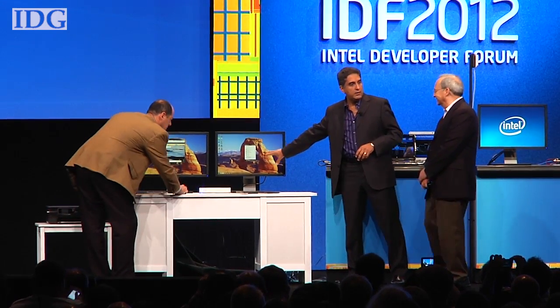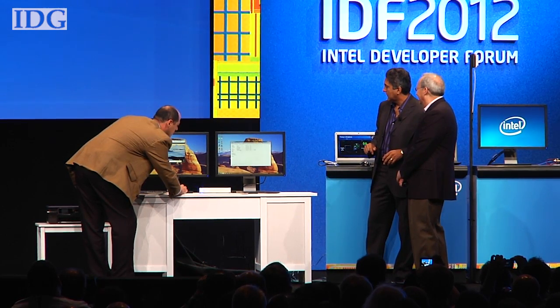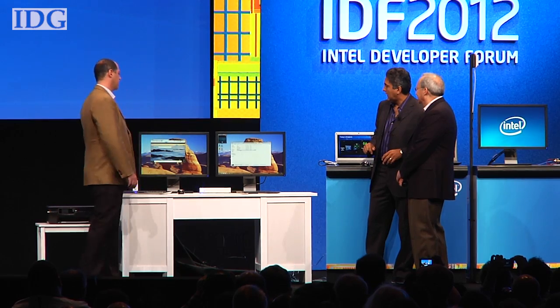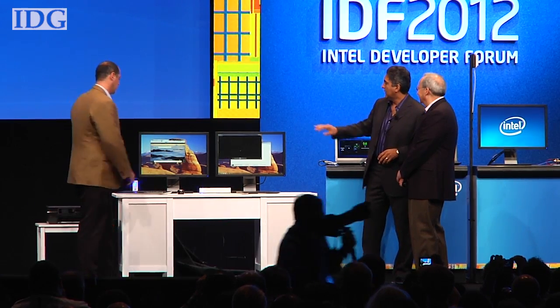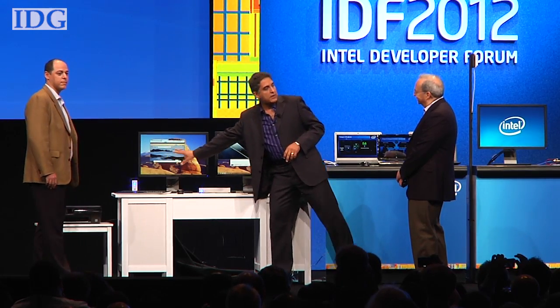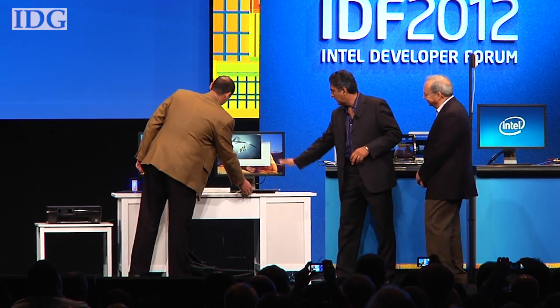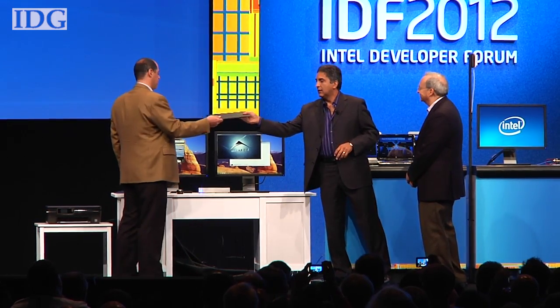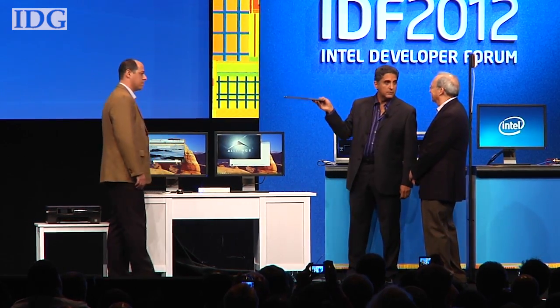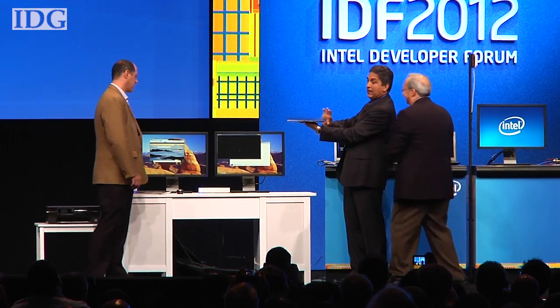A window pops up on the monitor. We're going to go and choose the video content — can we make it larger? The video is being rendered from the hard drive through this Ultrabook and goes to the display. There's no wire whatsoever, no connectors.